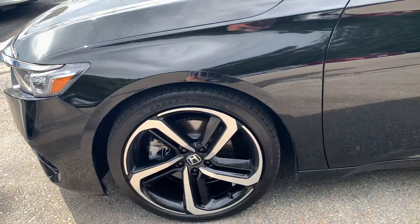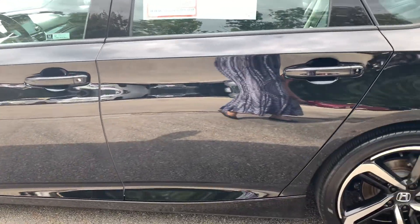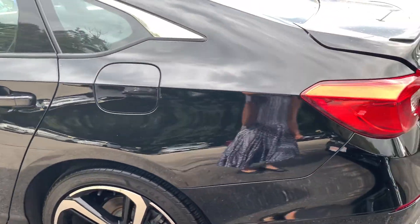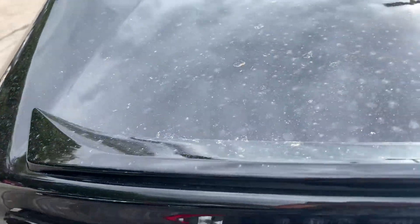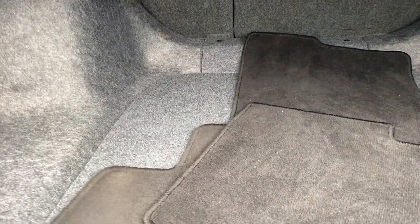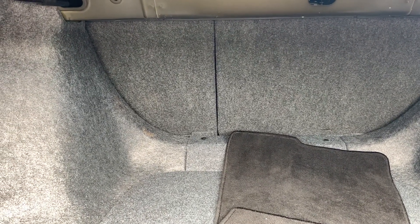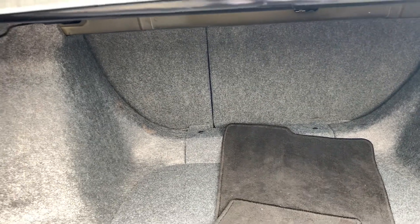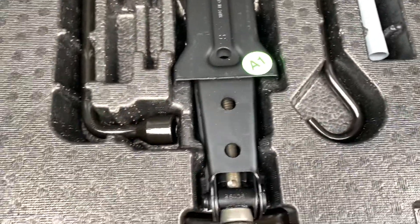Beautiful rims. Just going to walk around the whole car. You get a little lip spoiler here. You get the 40-60 split here, so you can put the seats down if you just need one seat down — you can do that, or both seats. Your spare tire is right in here, underneath this.